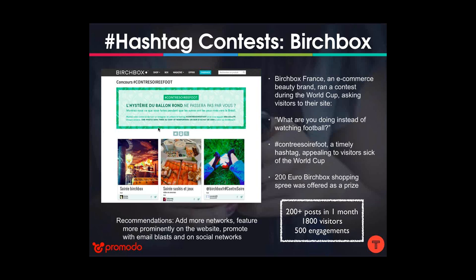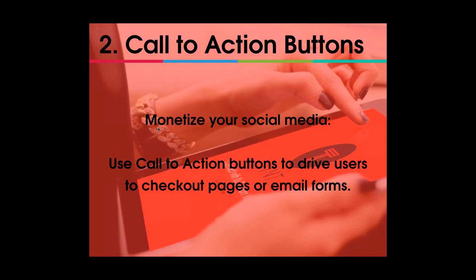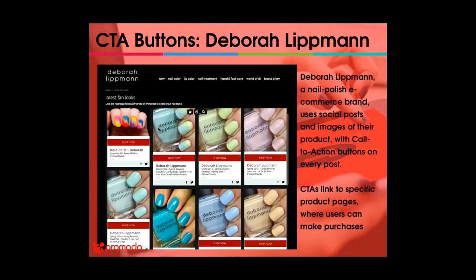The second big way to take advantage of social hubs is with call-to-action buttons. You can monetize your social media and drive visitors to checkout pages or email forms. Calls to action ask your visitors to do something specific — like 'click here,' 'donate now,' or 'buy this now.' Debra Lippman, a nail polish e-commerce brand, uses CTAs very effectively. They pull in user-generated content as well as their own content and add 'Shop Now' call-to-action buttons on every post, linking directly to specific product pages.